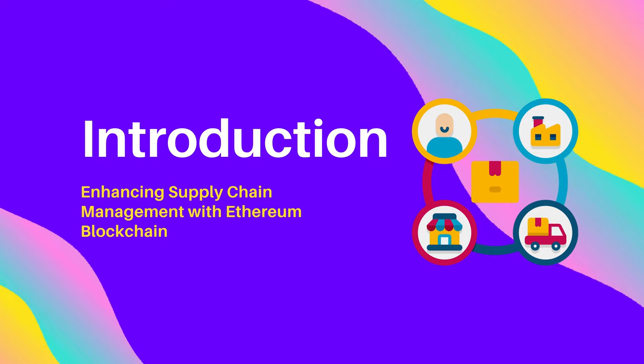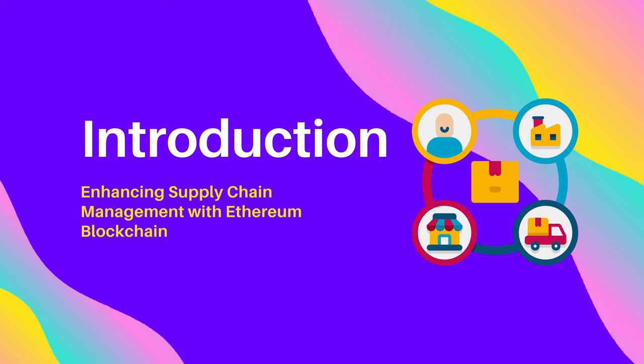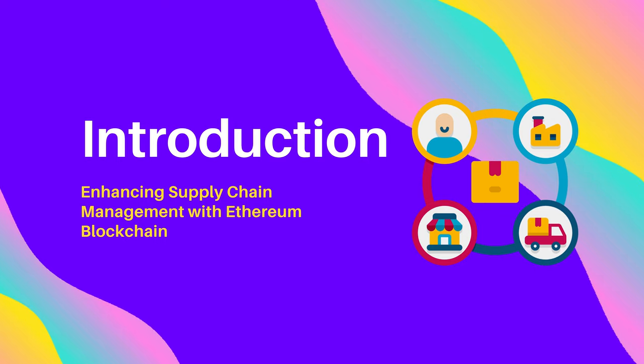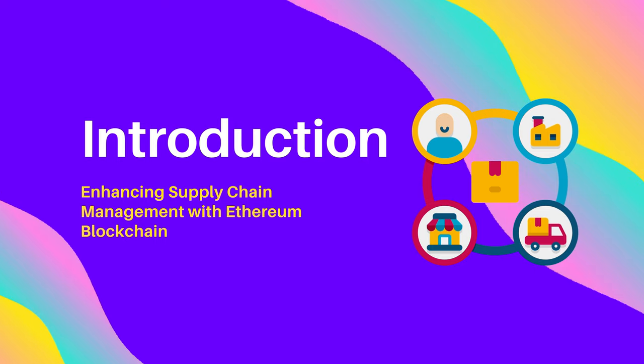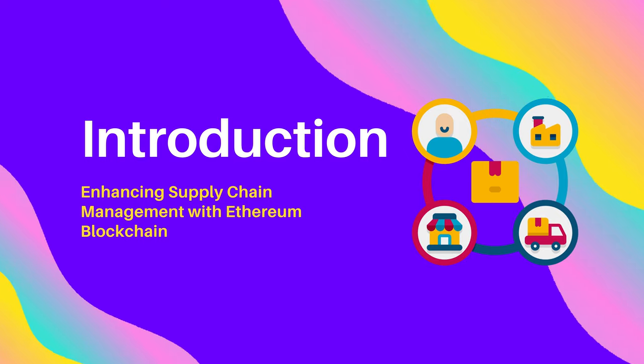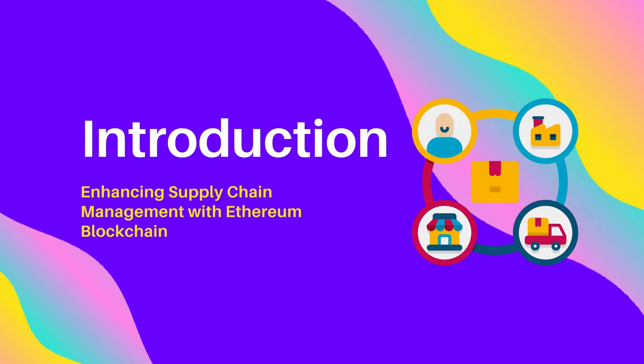Hello, and welcome to our video on enhancing supply chain management using Ethereum blockchain technology. In this video, we'll explore how blockchain technology can revolutionize the supply chain industry, offering increased efficiency, security, and transparency. Let's dive in.